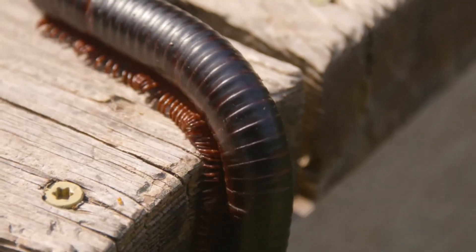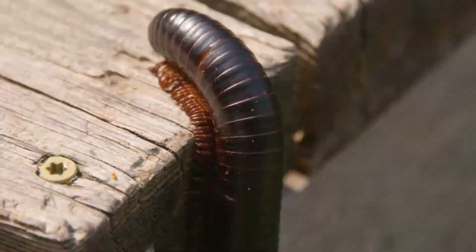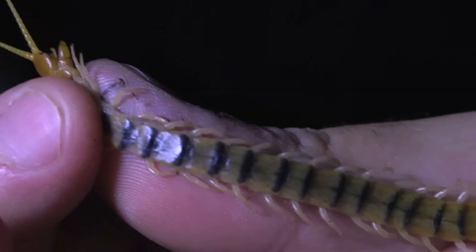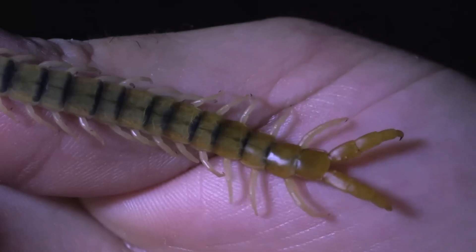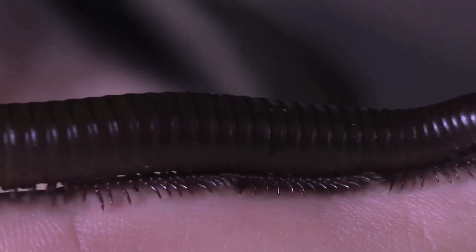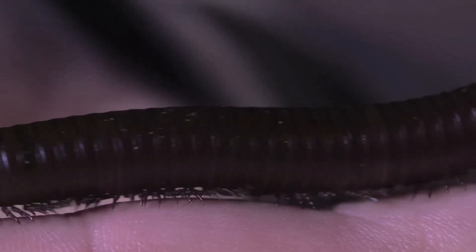A simple way to tell centipedes and millipedes apart is by looking at their legs. Centipedes have one pair of legs on each body segment, and their legs are long and stick out from the sides of their body. Millipedes have two pairs of legs per segment, and their legs are shorter and positioned underneath their body.